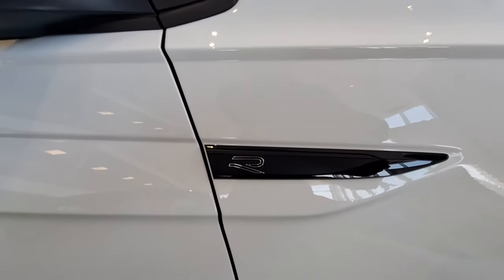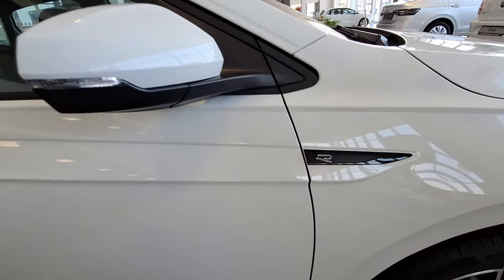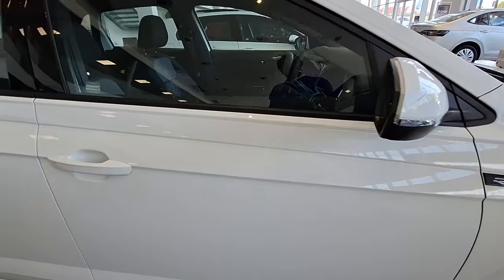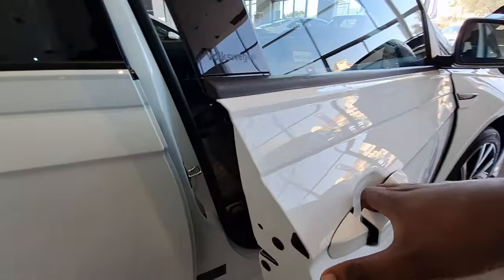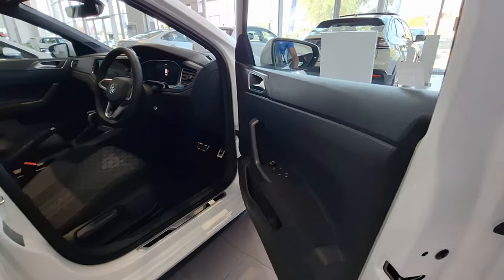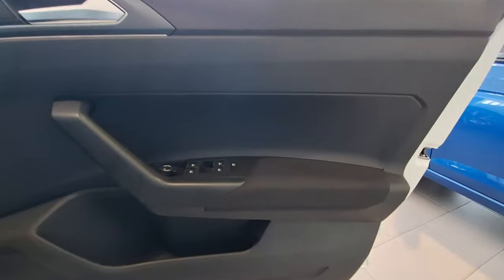Moving to this side, you can see the R logo there to remind you that you're driving the R-Line design. Overall for the exterior of the vehicle I'll give it a 10 out of 10 — they really did a good job. When you open the vehicle, this is what you will be greeted with on the door panel.